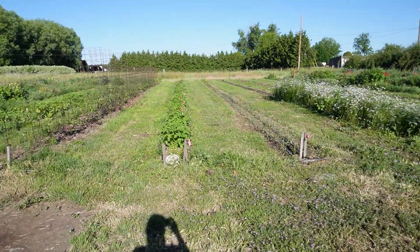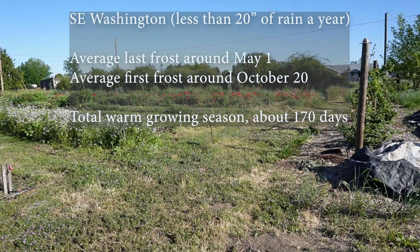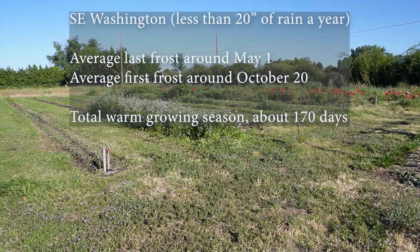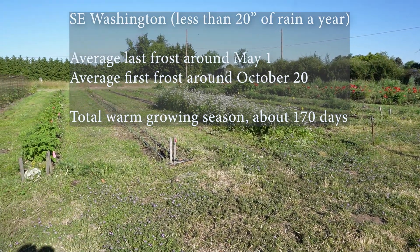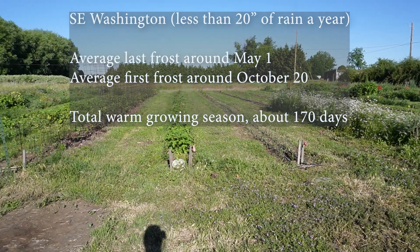Good morning homesteaders, gardeners, and cooks. I'm out here in the big garden and this is part two of the June garden tour. It is about 8 in the morning, a beautiful day, and I'll show you what's happening in early June. We are in southeast Washington, zone 7a. Last frost is the first weekend in May, first frost mid-October typically.